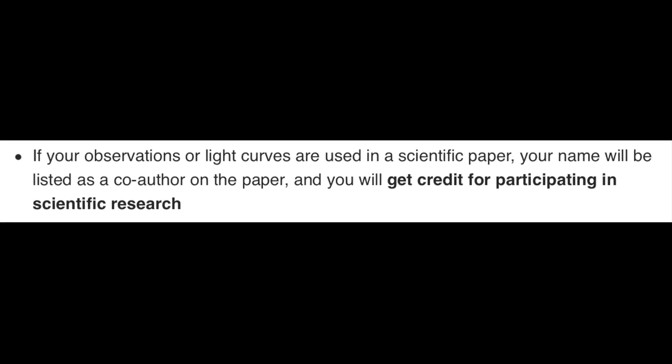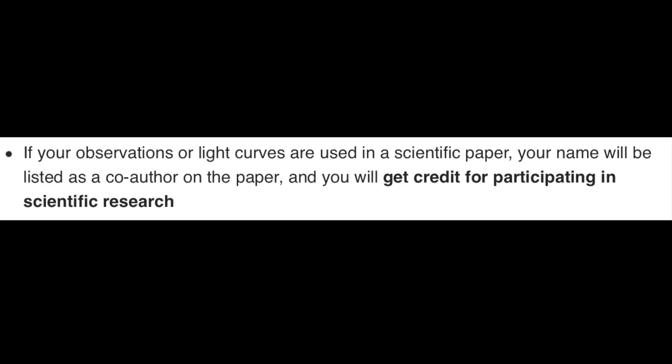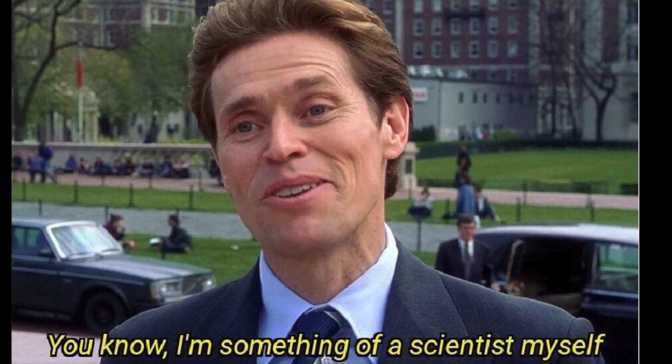And if your observations or light curves are used in a scientific paper, your name will be listed as co-author on that paper and you will get credit for participating in genuine scientific research.